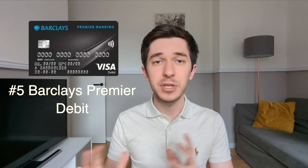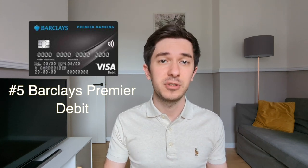At number five, we have the Barclays Premier debit card. It's an absolutely free card and the amount I tend to spend on it each month is around zero pounds — it doesn't offer any cashback or regular rewards. But it's still very important for two reasons. Reason number one: I'm enrolled in the Barclays Avios Rewards program, where in exchange for £12 every month, Barclays deposits 1,500 Avios into your British Airways account. This amount goes up if you have additional products from Barclays.